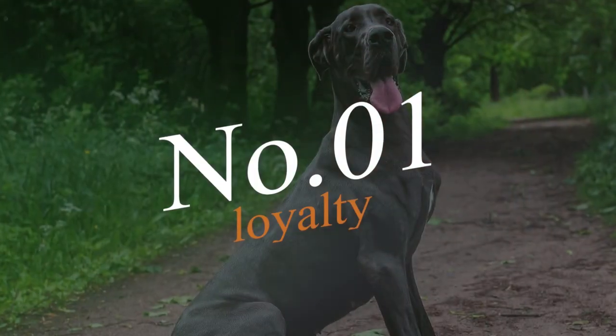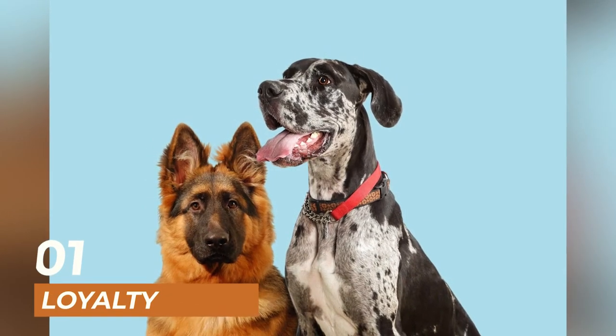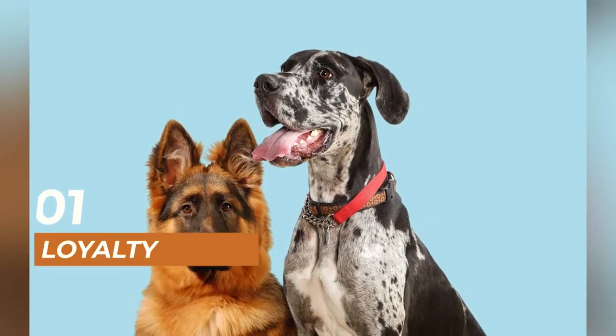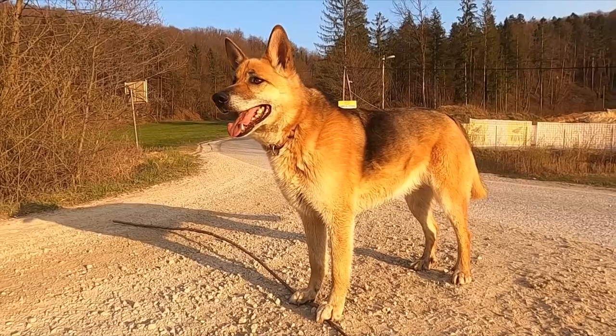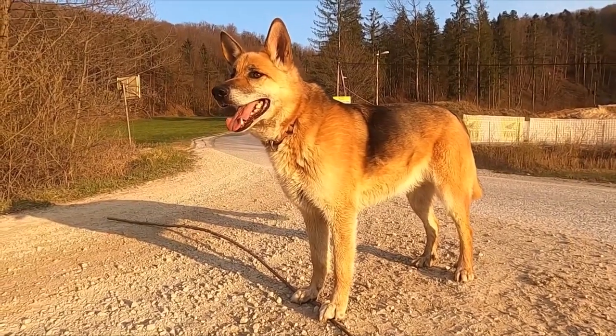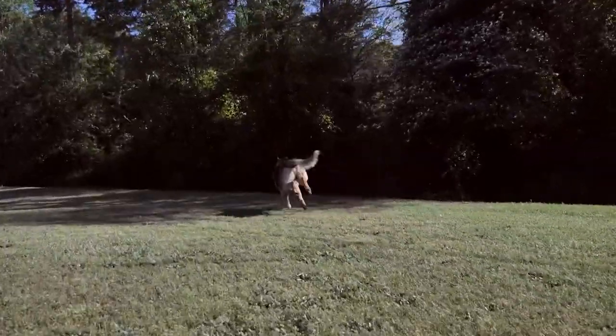Finally, at number 1, we have the loyalty of these two breeds. Both Great Danes and German Shepherds are loyal and affectionate dogs that make excellent companions and protectors. However, German Shepherds are known for their unwavering loyalty and will do anything to protect their family. They are known for their courage and bravery, and will not hesitate to put themselves in harm's way to protect their loved ones.